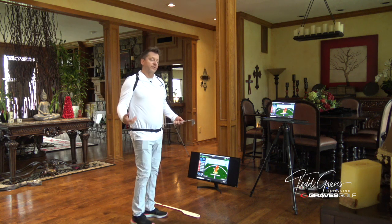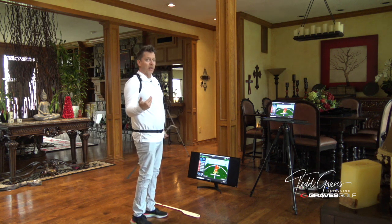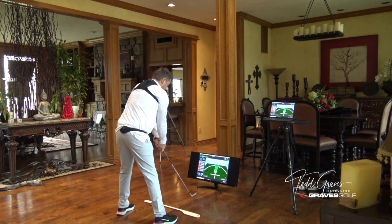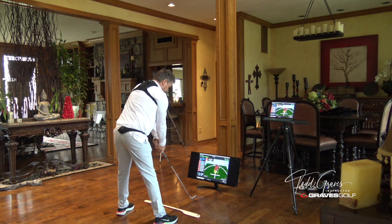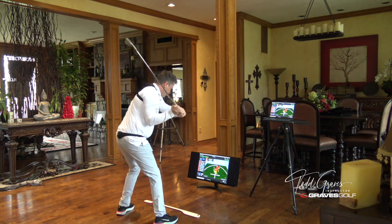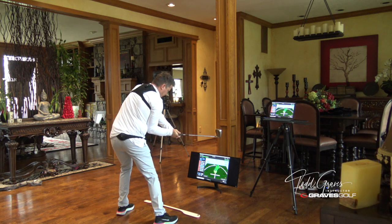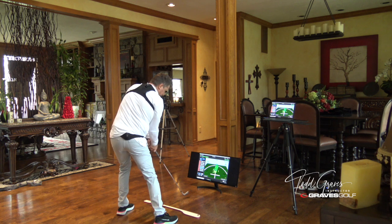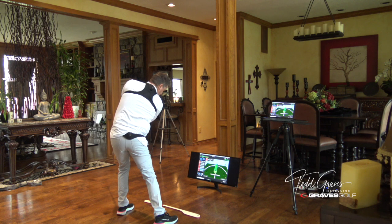I can set this up for a number of reps — right now I have ten reps. So now it's asking for another rep. I step in here, try to hit my address position again. Position one, to the top — two, down to three, impact — four, little side bend there, five, and then finish — six. So what you're seeing there, when you're training your body, this is why this is such fantastic training.